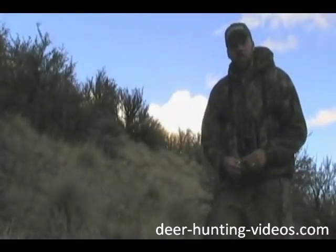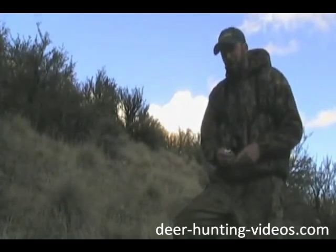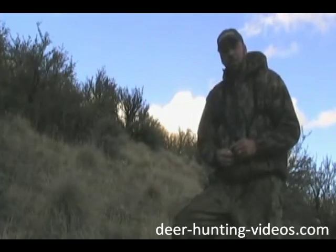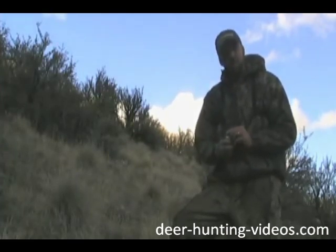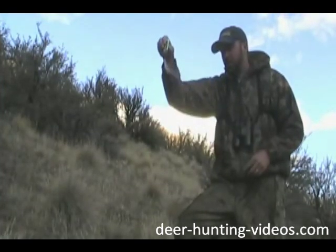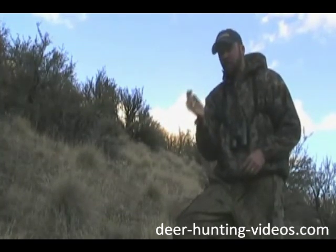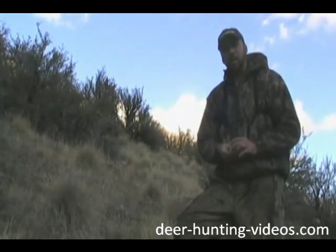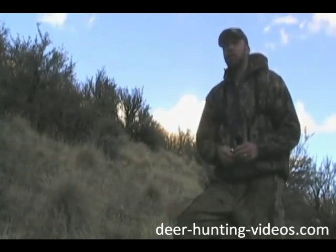One thing I always try to really be aware of is wind direction. Camouflage will hide you, and a lot of things make noise in the woods so that doesn't always spook a deer, but there's only one thing that smells like a human and that's a human. This is a wind direction indicator — just sprinkle a little out and it tells you where the wind goes, even with a real slight breeze. It's a really handy thing to have with you. You can always tell where the wind's blowing. Keep it blowing in your face and look over the territory.